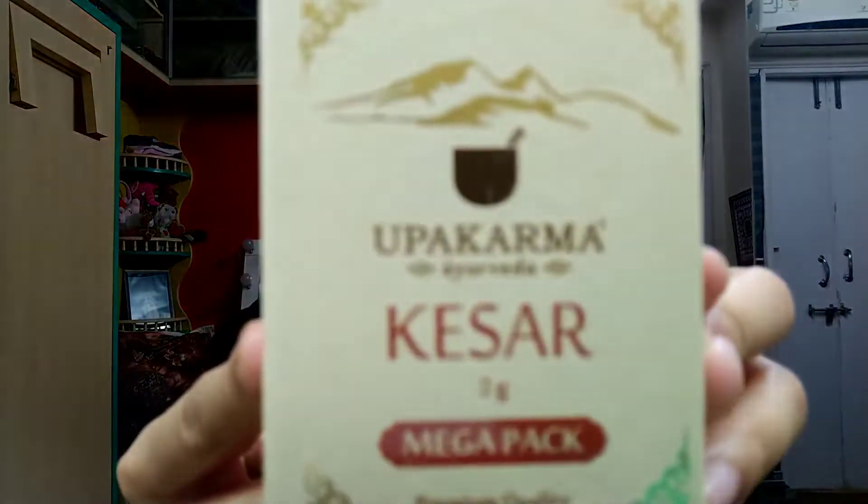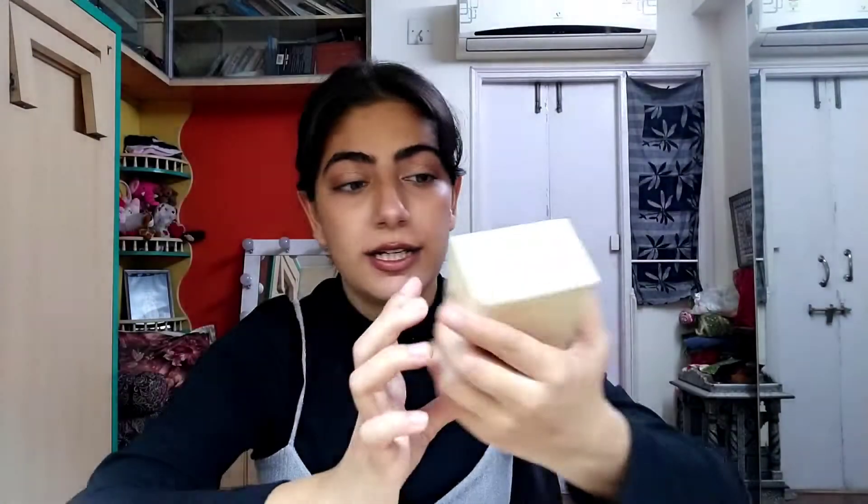Now opening the mega pack — it's a large 2g premium quality pack. The way you open this is really cute — you pull this up, it's like a fancy ring. So I'm opening the mega pack now.